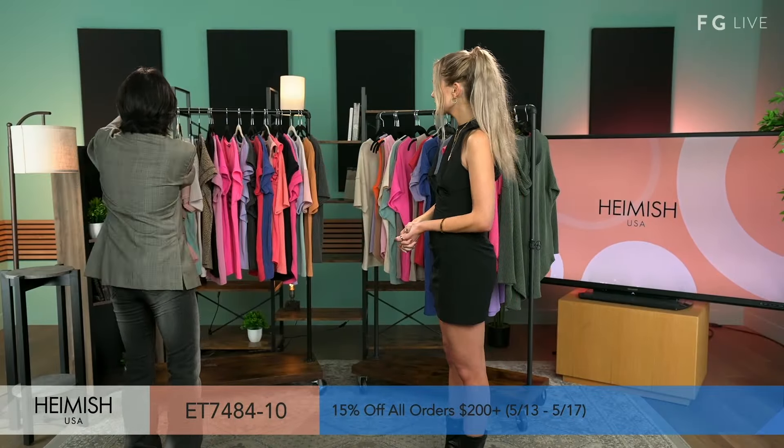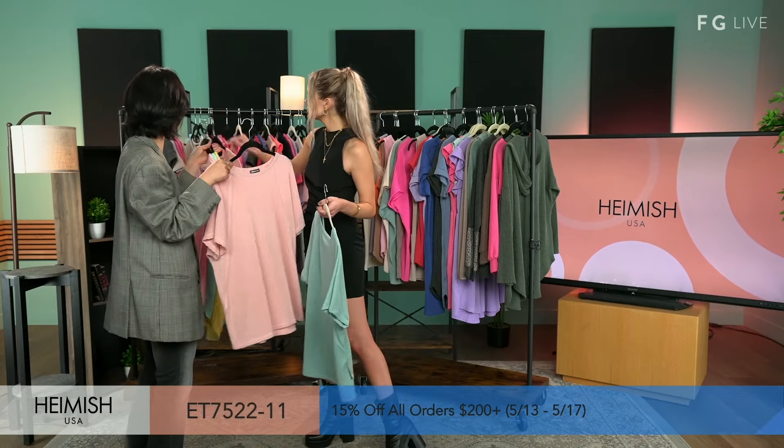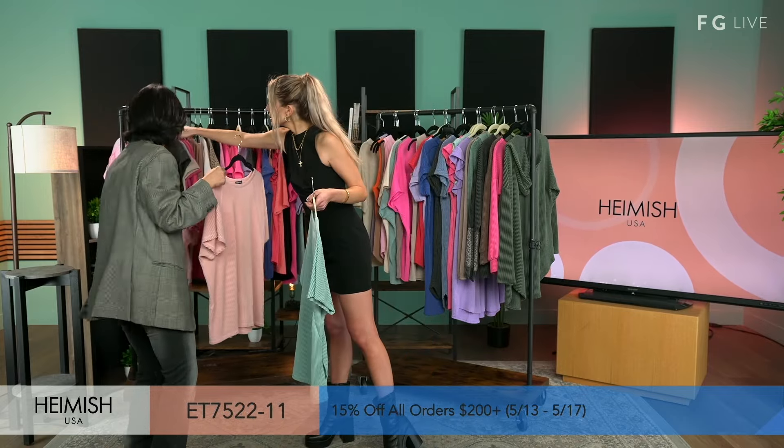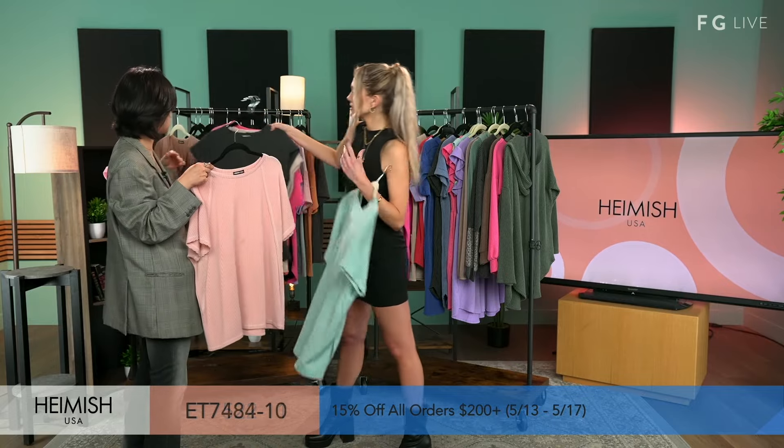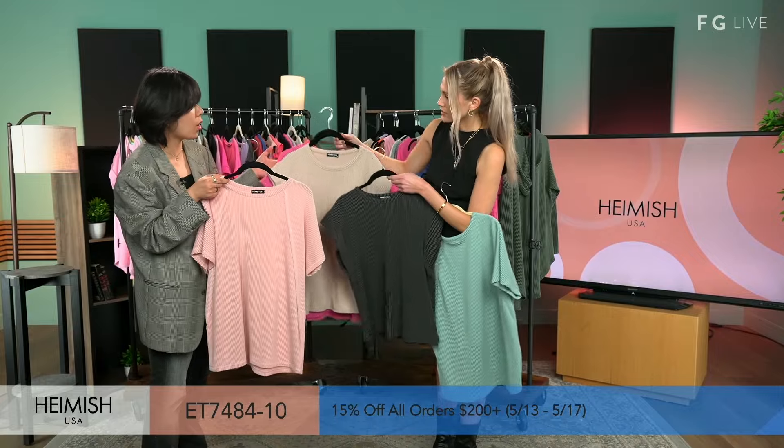And this is another best-selling item — more colors in the same shirt. Let's show some of those colors too. So we showed the first four; let's show these ones we didn't show before, just so they can see that in the same styles, you do have a different kind.